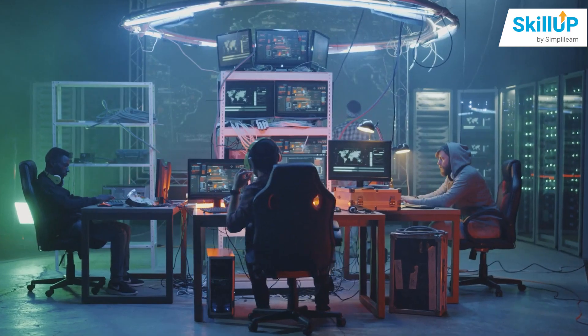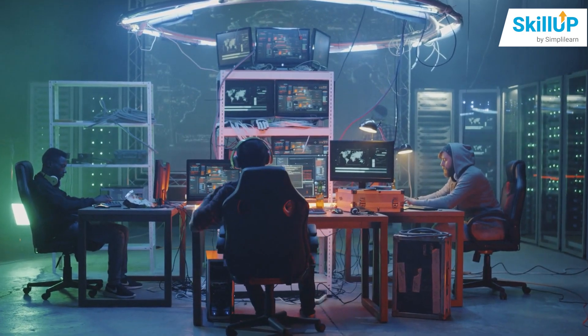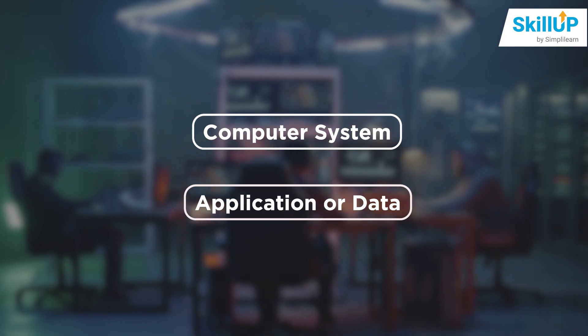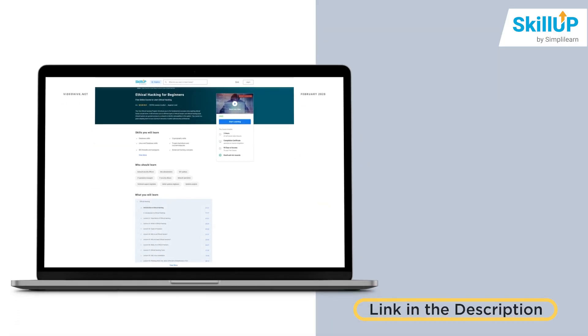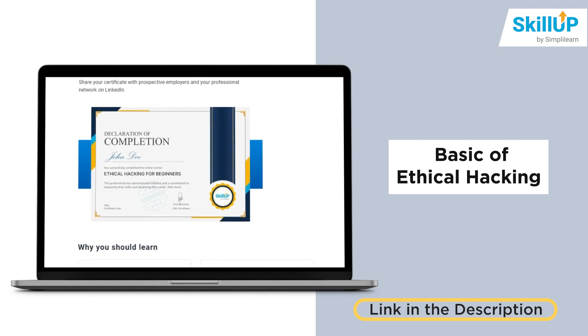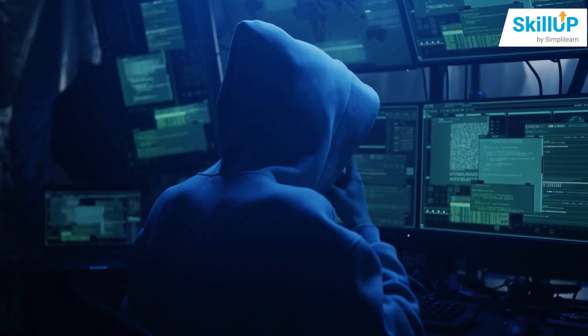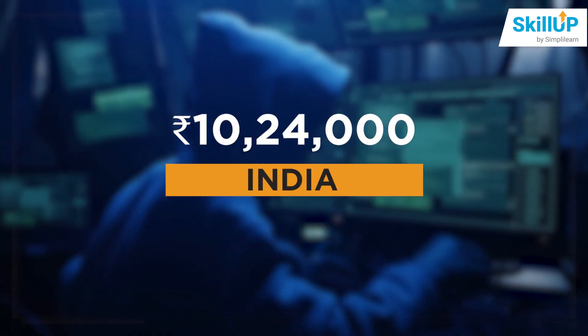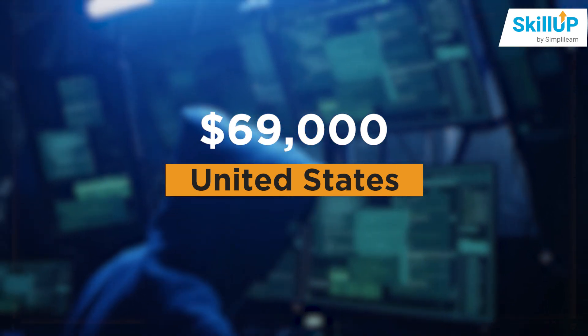The second one is Ethical Hacking for Beginners. An authorized attempt to gain unauthorized access to a computer system, application, or data is ethical hacking. This three-hour certification course will cover the basic types of ethical hacking for career opportunities in this field. The average salary for network specialists is ₹10,24,000 per year in India and $69,000 per year in the US.